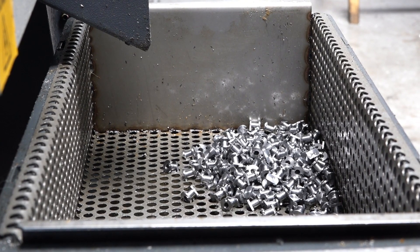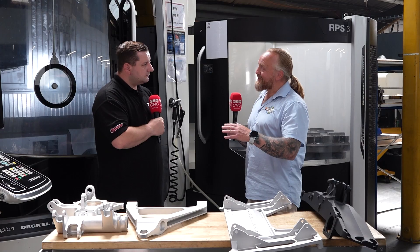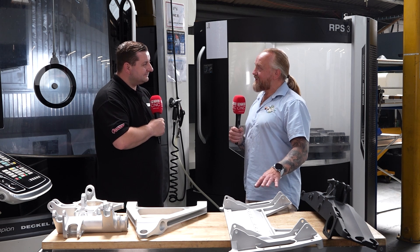As a complex part, the bigger it gets, the more complex — it doesn't necessarily get harder to program. Sometimes a little small intricate part is just as hard to program as a large one. It just takes longer to do; there's a lot more material to remove. I think this part here started off at 200 kilos as a piece of raw material and ended up at seven when it's finished.